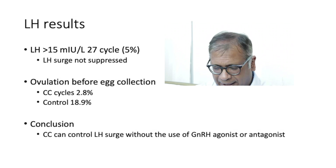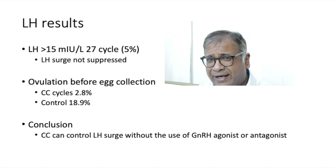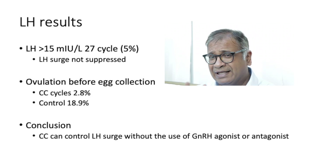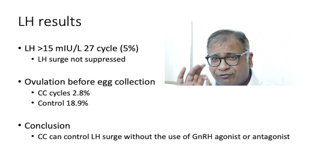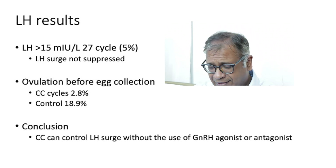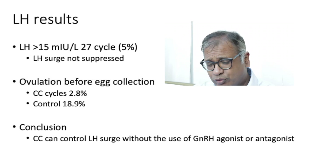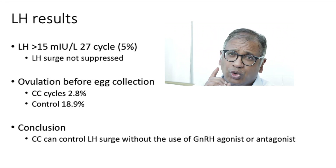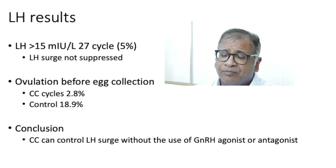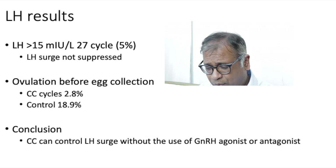Comparing ovulation before egg collection — which is very important — if clomiphene was continued in this study till the day of trigger (a Buserelin trigger), then the premature ovulation rate was only 2.8%. But if you did not use clomiphene and went for a completely natural cycle, the premature ovulation rate was almost 18.9%.